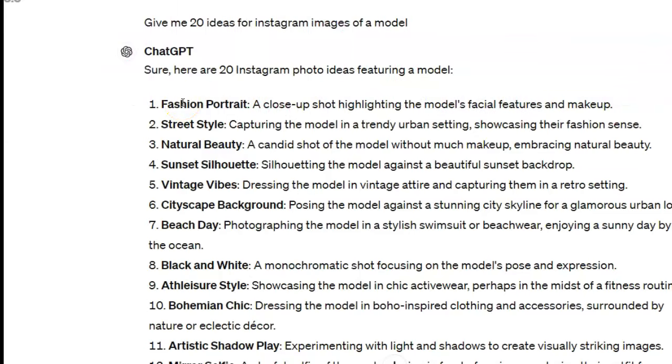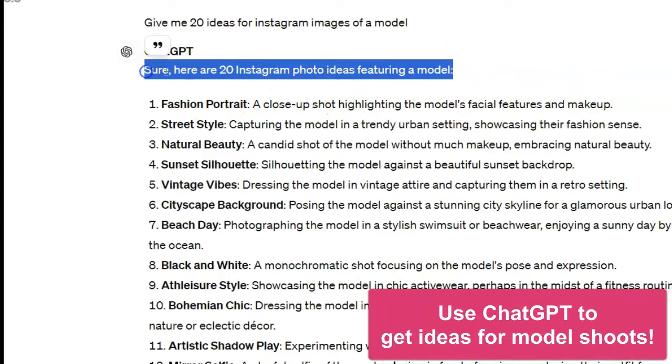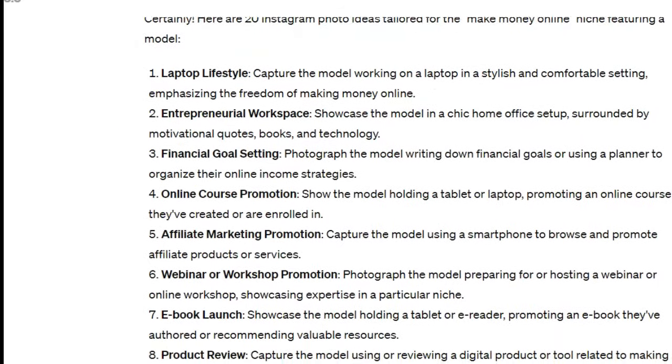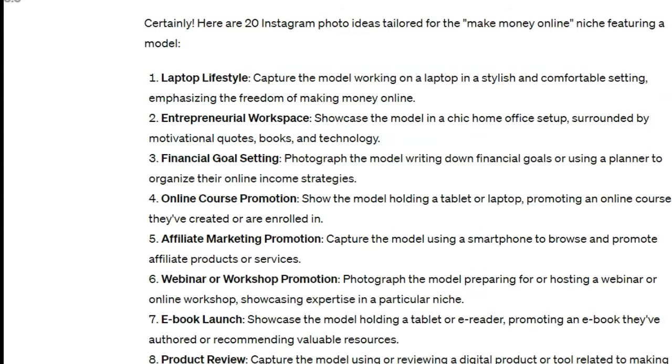Need some ideas for different model shoots for your new AI model? You can go to ChatGPT and type in a prompt like 'give me 20 Instagram photo ideas featuring a model.' I also modified it to say 'give me 20 ideas for Instagram images of a model, make money online niche' — and got all kinds of incredible ideas, more than you'd know what to do with. Plenty to work with in MidJourney.